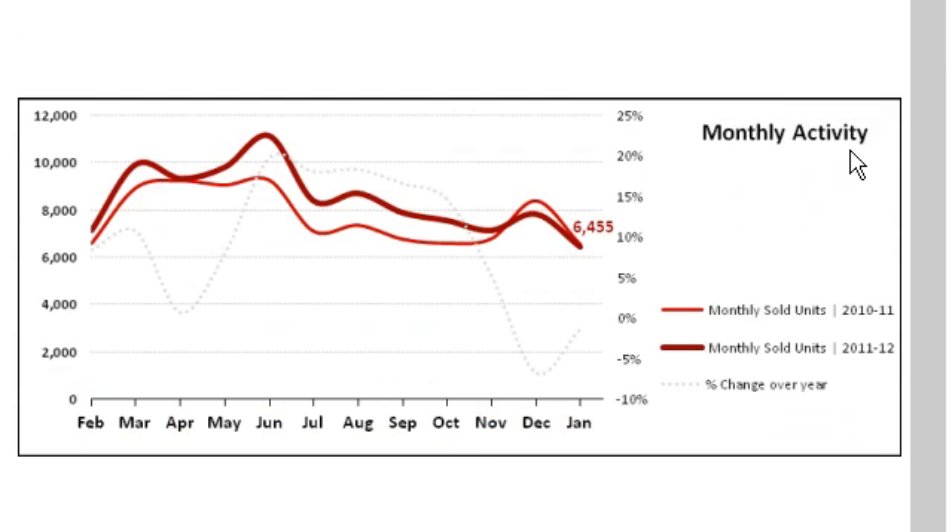Here we look at the monthly activity. This is the sales per month for the area. The darker one is the last 12 months — you can see down here it's February through January, so we got a year there. The lighter line is the previous 12 months. You can see for most of the last 12 months the sales have been higher. We're about where they were last year at this time.